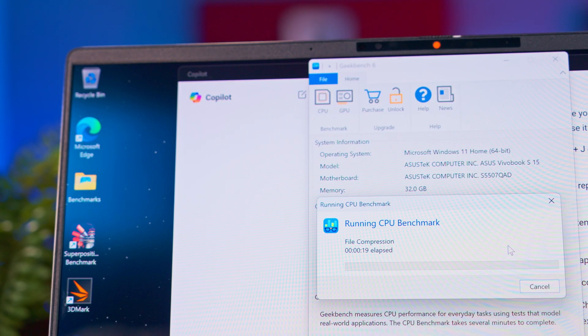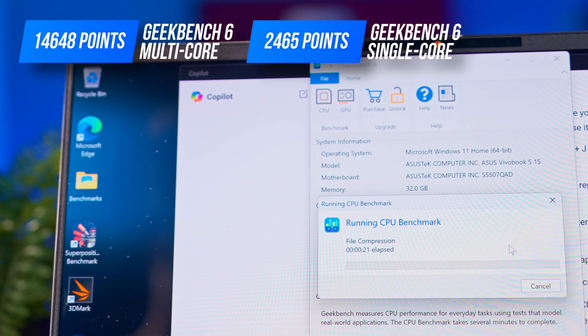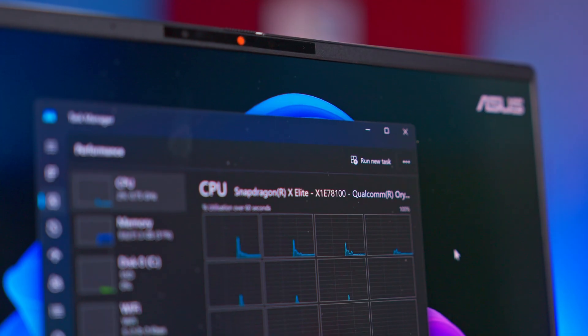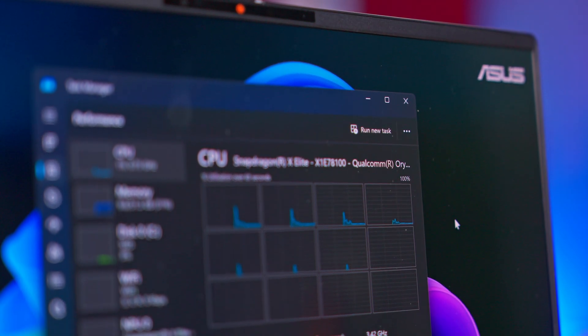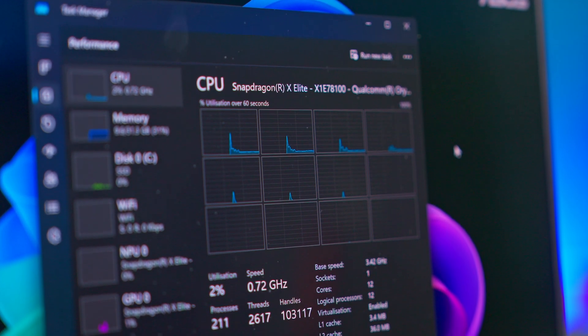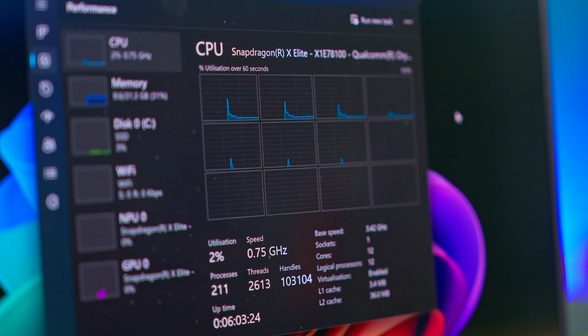We also ran Geekbench 6, where the Vivobook S15 scored 14,648 points in multi-core and 2,465 in single-core. These results are excellent, similar to those of an i7-13700 or desktop Ryzen 7 8700G. The MacBook Air M3 scores around 12,000, so again a victory for the Snapdragon X Elite.